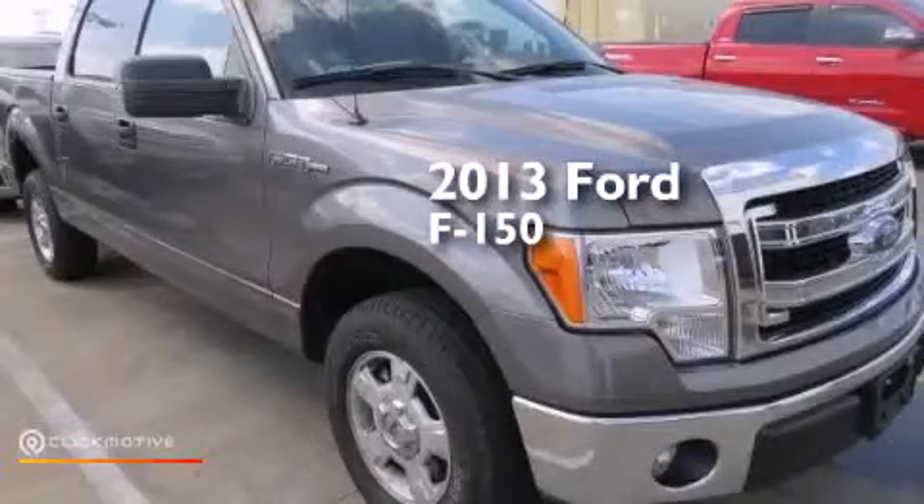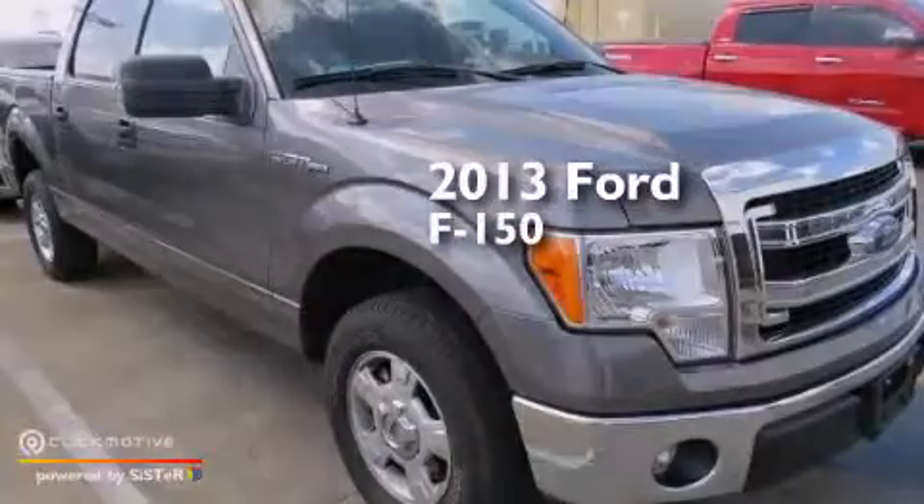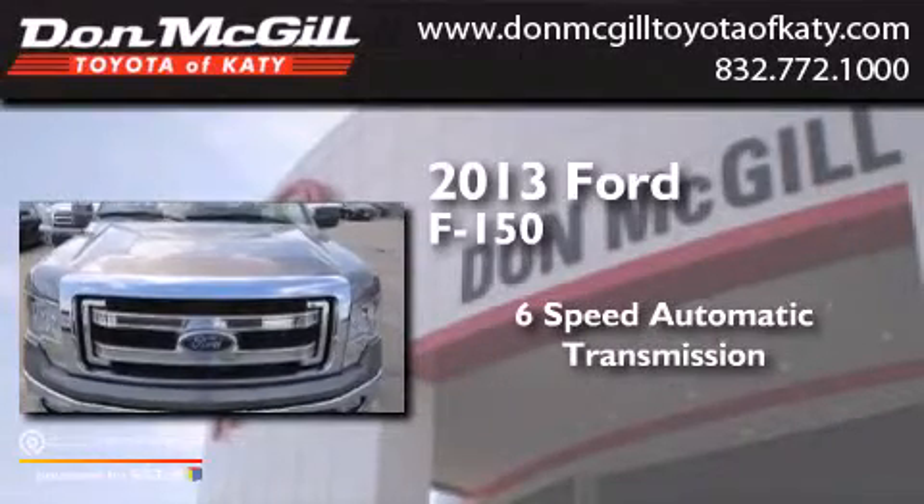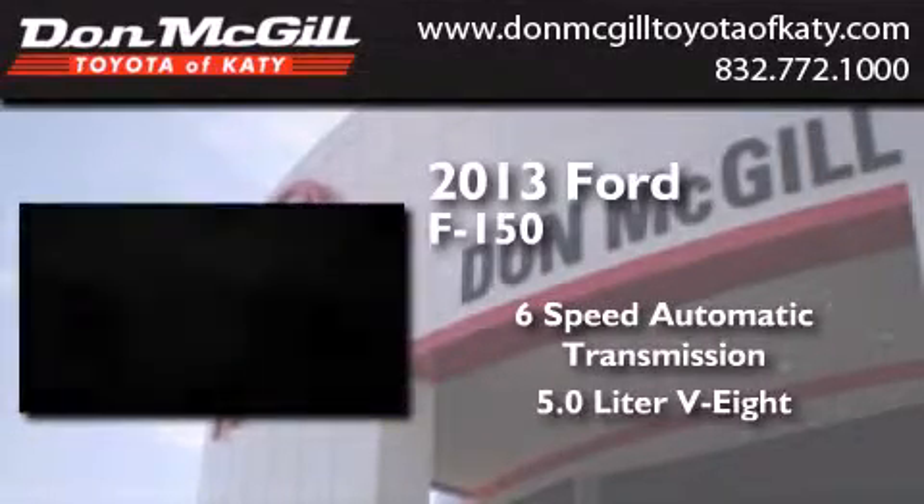This is a 2013 Ford F-150. This truck has a 6-speed automatic transmission and a 5.0-liter V8.